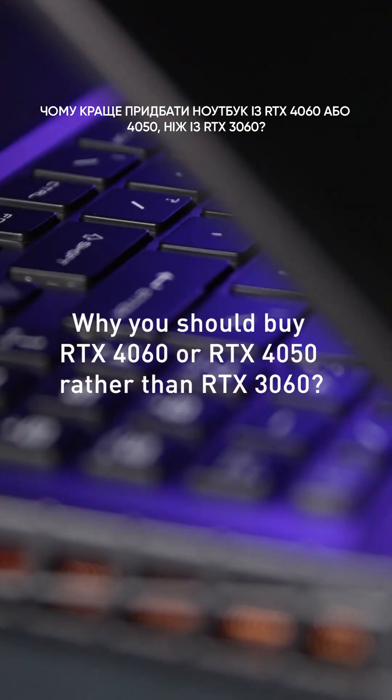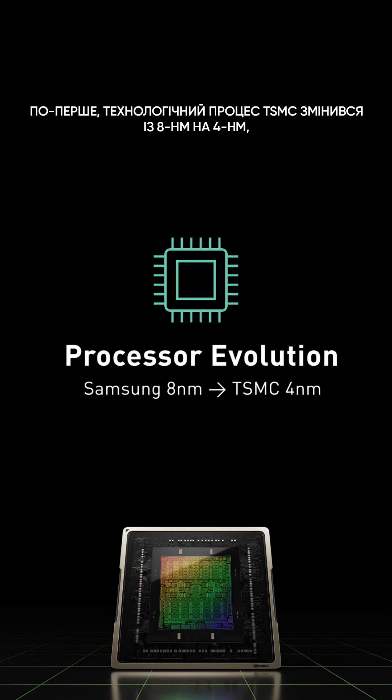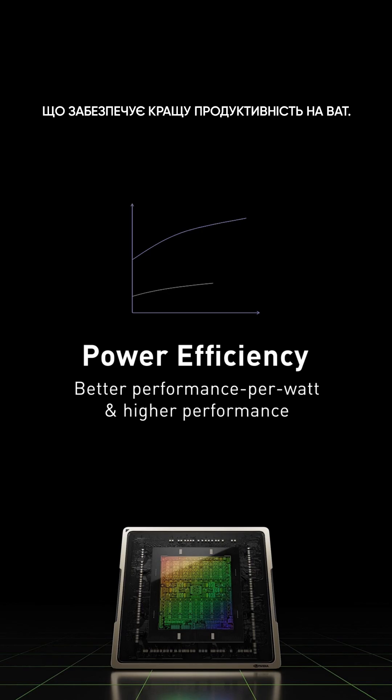Why you should buy RTX 4060 or 4050 rather than RTX 3060. First, the TSMC process upgrades from 8nm to 4nm, providing better performance per watt efficiency.